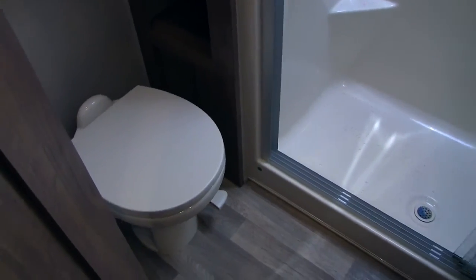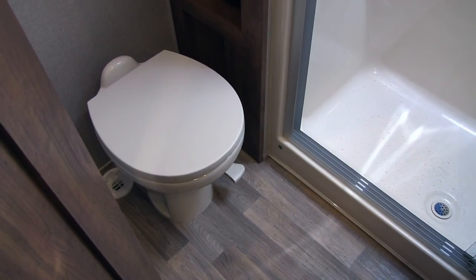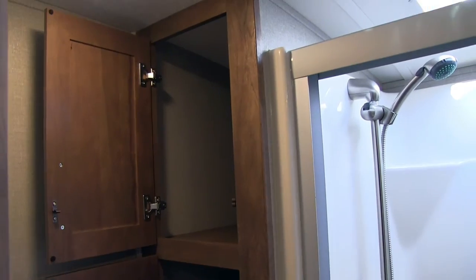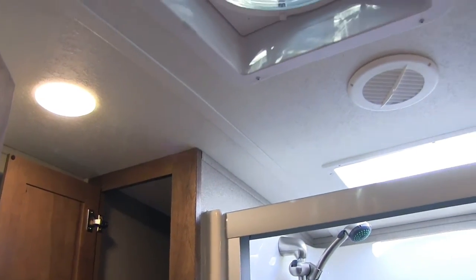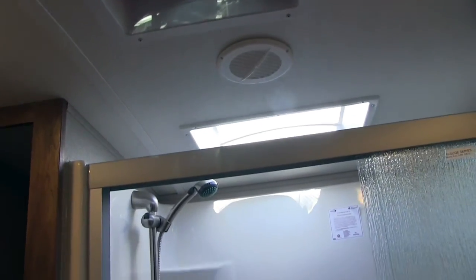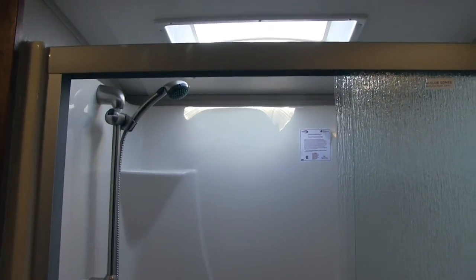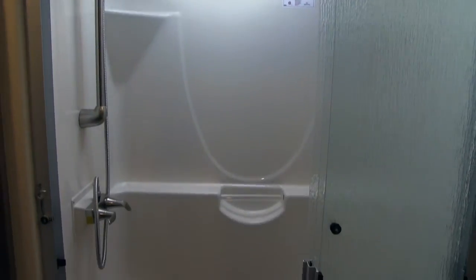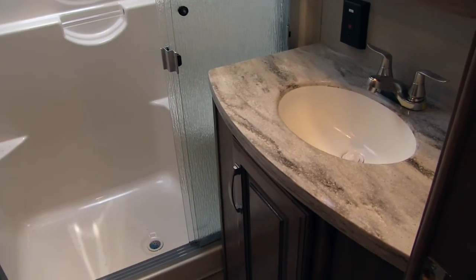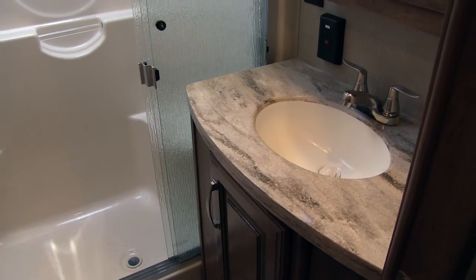Taking a look at the bathroom: right down here you have a foot-flush porcelain toilet — nice and easy to clean. Up here is a beautiful linen closet with plenty of space for toiletries, towels, and everything else. There's a nice big vent fan up top to help moisture escape quickly. Over here is the one-piece residential-style shower with excellent shelving, a hand wand with a bar, and a seat to make shaving easy. To the side you'll see the sink top and vanity with storage underneath.